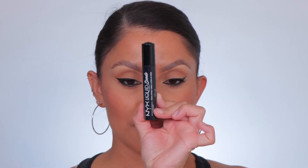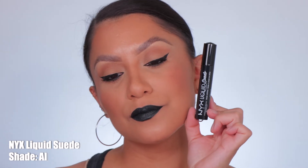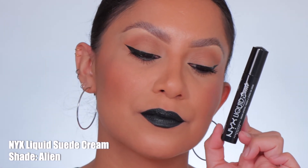Next one up is NYX Liquid Suede in Alien — shown in studio and in daylight.